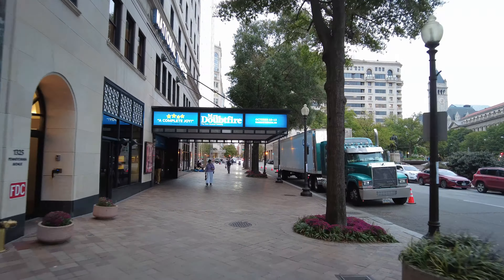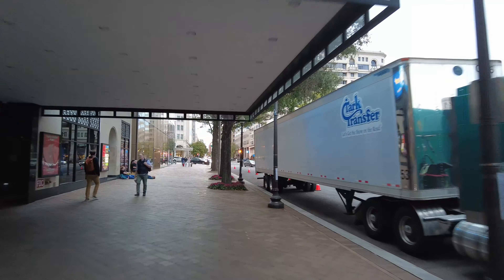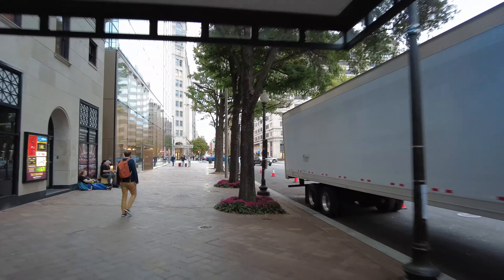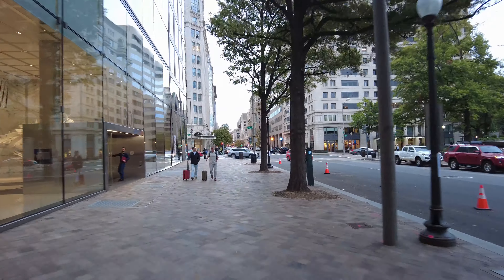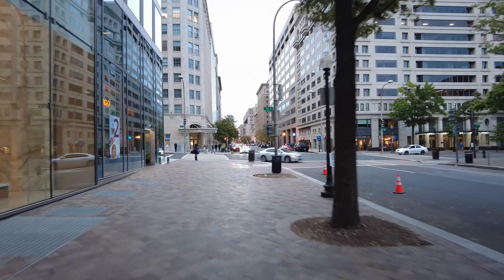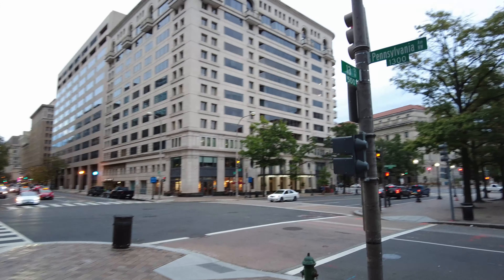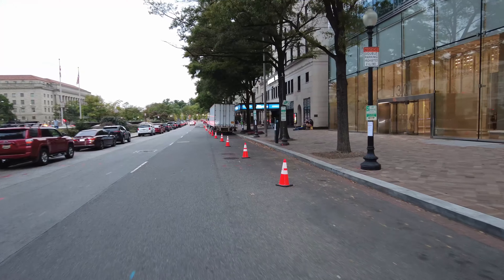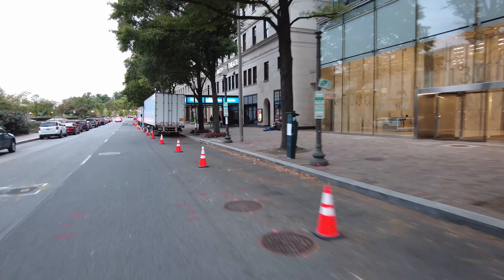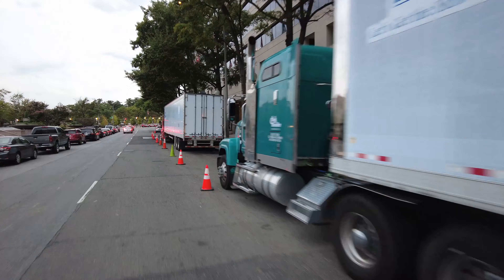We got the trucks parked on the side. We came down into the venue here on E Street. We're in between 13th and 14th Streets. We had five tractor trailers load in here today for the show.